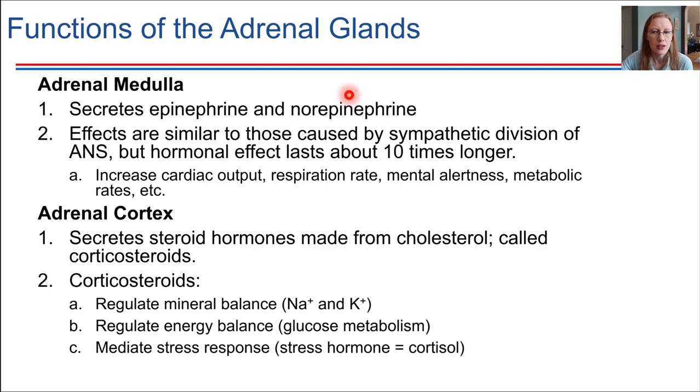Moving on to the adrenal cortex — the outside of the adrenal glands — the cortex secretes steroid hormones. All of them are derived from cholesterol, and collectively they're referred to as corticosteroids. 'Cortico' refers to the cortex of the adrenal gland. The role probably most familiar and most talked about is the stress response — cortisol is our stress hormone, and cortisol is a corticosteroid.